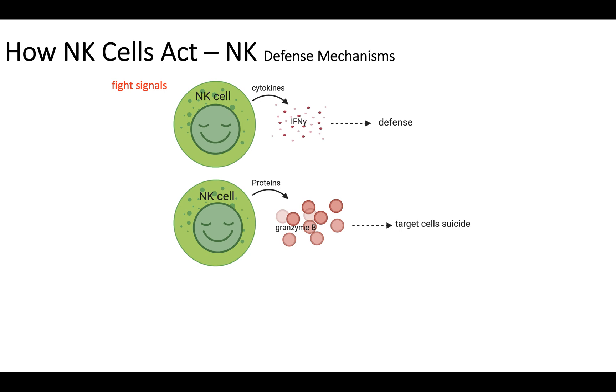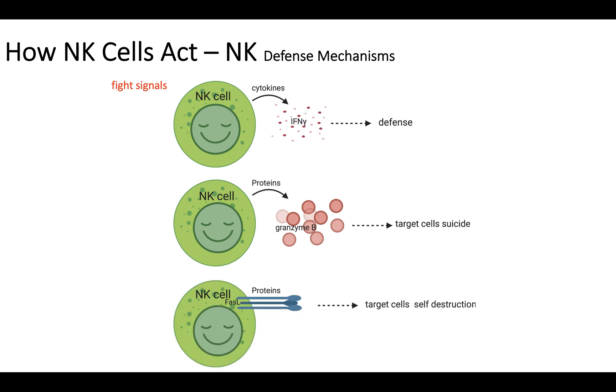And the third mechanism is that NK cells also sometimes interact with proteins on the surface of the target cells and push the target cell to self-destruction.